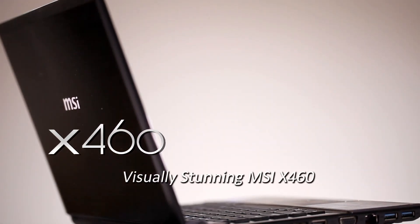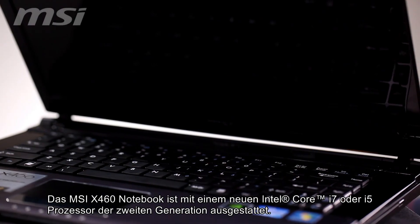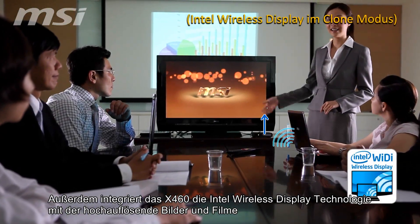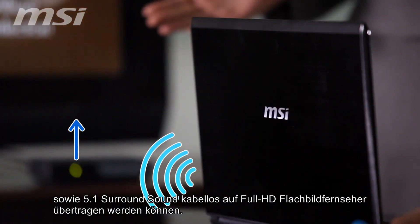The new visually stunning MSI X460. The MSI X460 laptop features second generation Intel Core i7 or i5 processor, as well as Intel Wireless Display to wirelessly transmit high-resolution pictures and 5.1 channel surround sound to large full HDTVs.